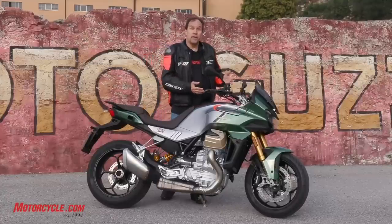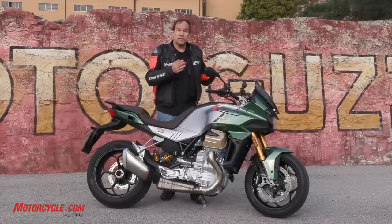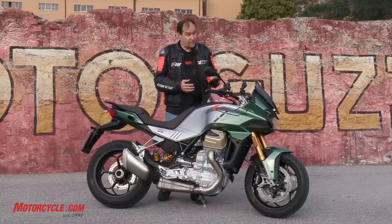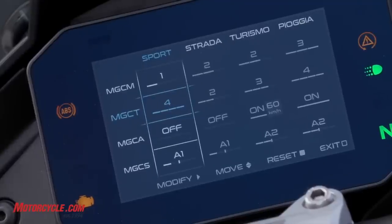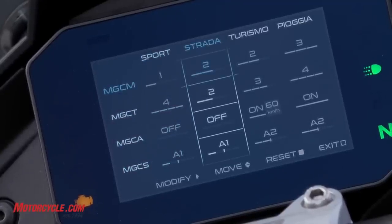The V100 is the first Moto Guzzi to have a six-axis IMU, and so that enables things like lean-sensitive ABS, lean-sensitive traction control, quick shifter — all these nice electronics.